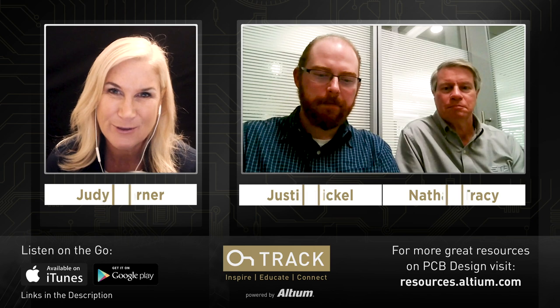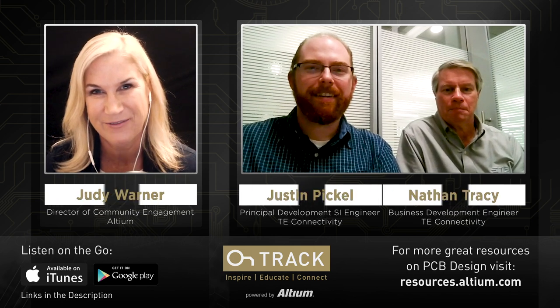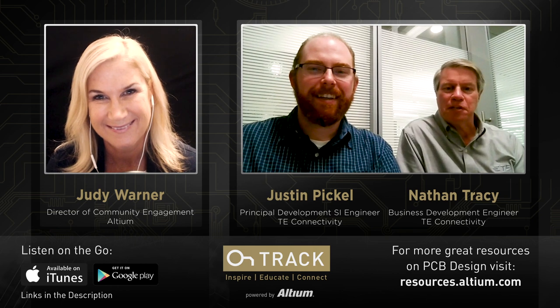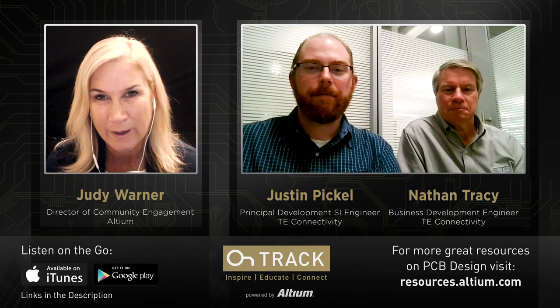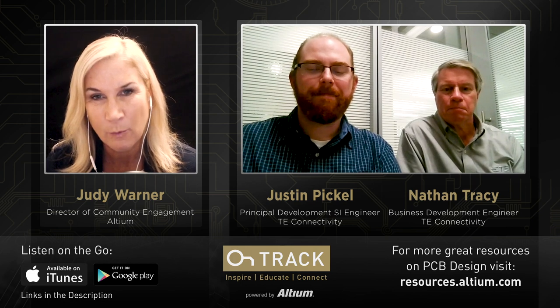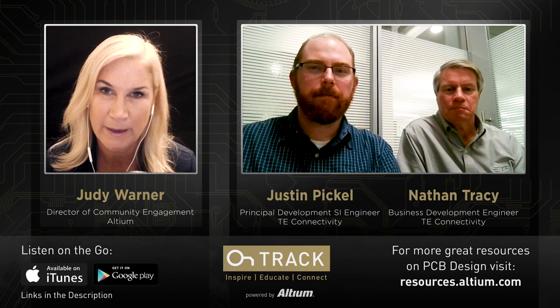Thank you so much for joining us today on the OnTrack podcast. We're delighted to have you. So why don't you two start out by introducing yourselves and telling us a little bit about each of your roles at TE. And Justin, why don't we start with you?